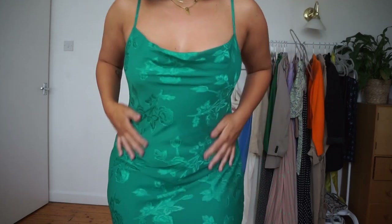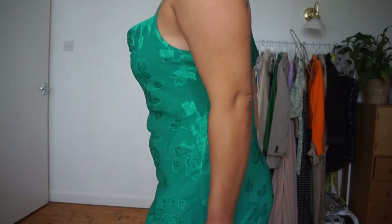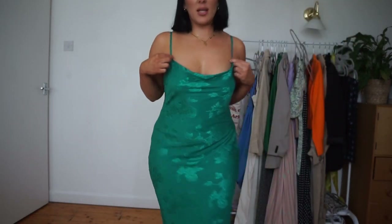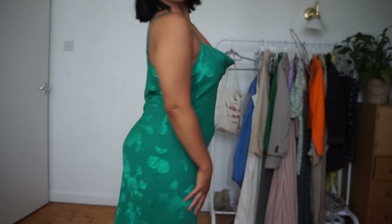It's quite maxi in length. I think this would be a lovely bridesmaid dress — look how nice that is, really nice for the winter too. I just think it's really elegant, very nice fitting, and I feel like it would look very nice on a lot of people. I'll put the link below.